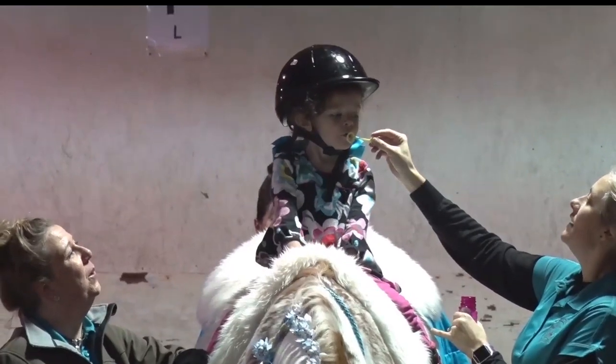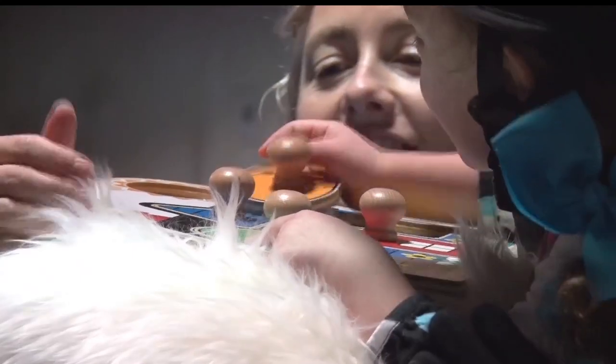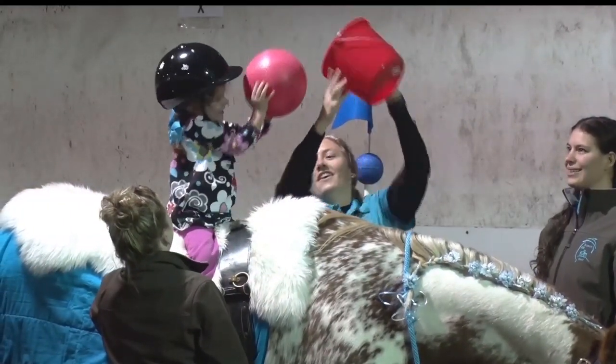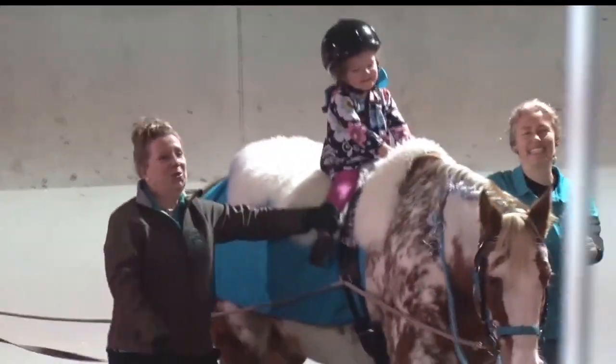We are really trying to do some of those early childhood activities in our programming. We had her reaching up overhead, across her body, which is also good to use those core muscles, all while her pelvis is moving side to side in a normal gait pattern, or a natural gait pattern, assisted by the horse.